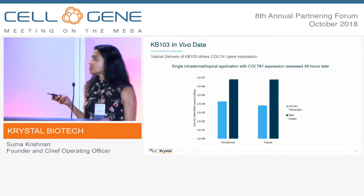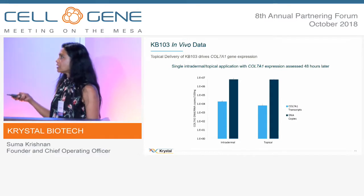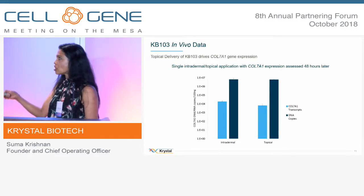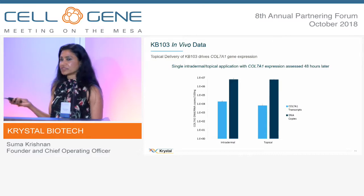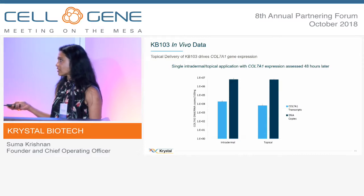Here we show that the virus can be topically applied or intradermally injected into the skin — topically you see the same transcript levels and same DNA copies, which is very exciting. So we don't have to invasively put the virus into the skin.